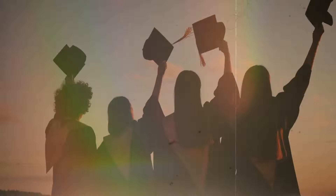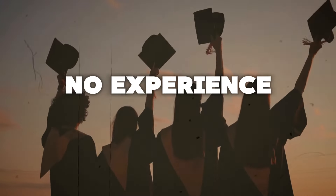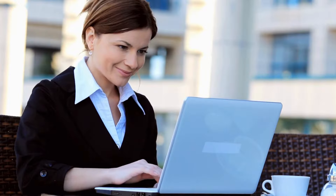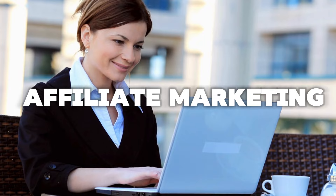The best part is that this doesn't require any degree or any prior experience. You don't need any luck to do this — everybody can do it wherever you are in the world and start making money. We are simply utilizing a business model that is called affiliate marketing.